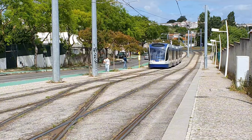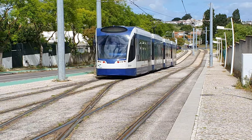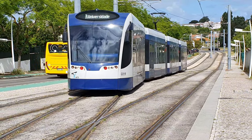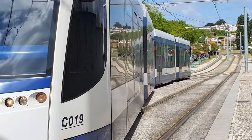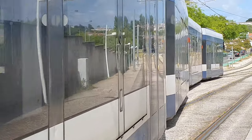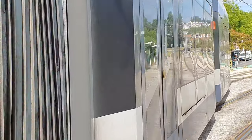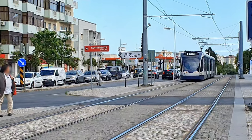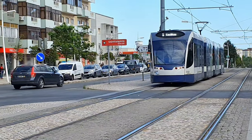The system operates 24 Siemens Combino Plus trams delivered in 2007. Siemens later changed the denomination from Combino Plus to Avenio, making these trams considered the first of the Avenio family. The four stainless steel cars and three articulations make for a tram a little over 36 meters long and 2.65 meters wide. Complying with the most recent regulations, these trams are 100% low floor with a height of only 32 centimeters at the doors.